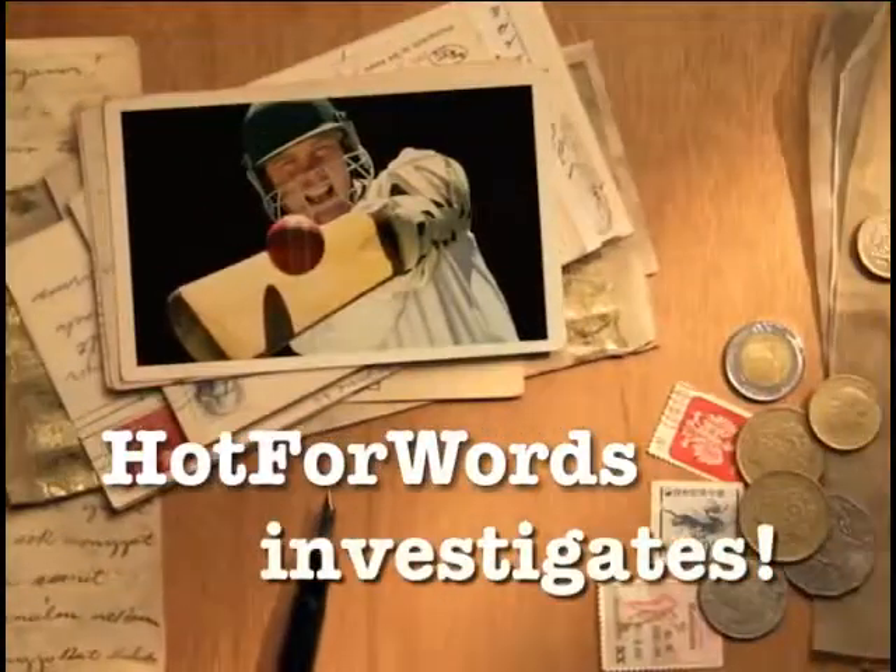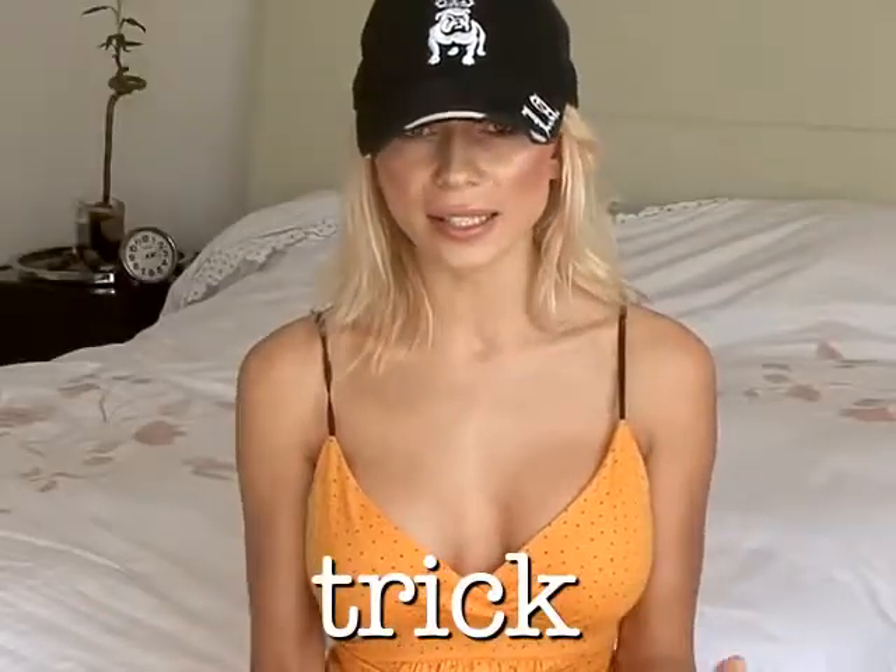Hat4Words decided to investigate. The word 'trick' in this instance means a feat or accomplishment, but where does the 'hat' part come from?